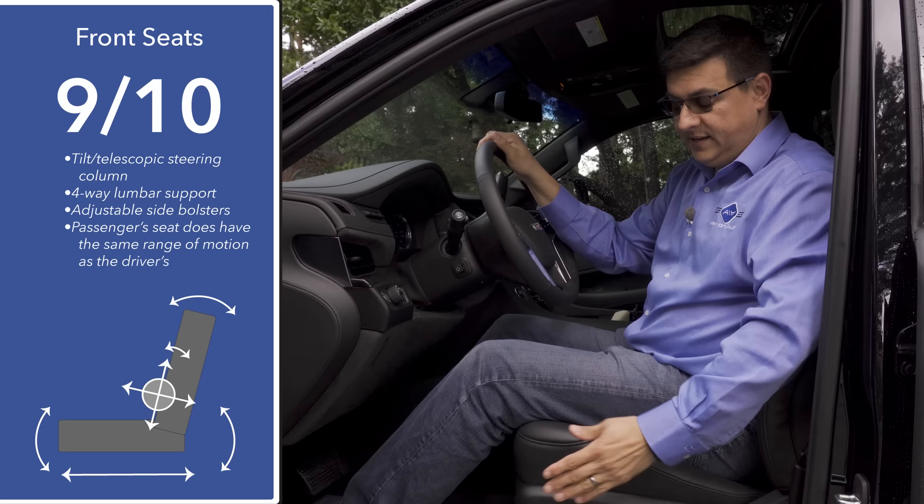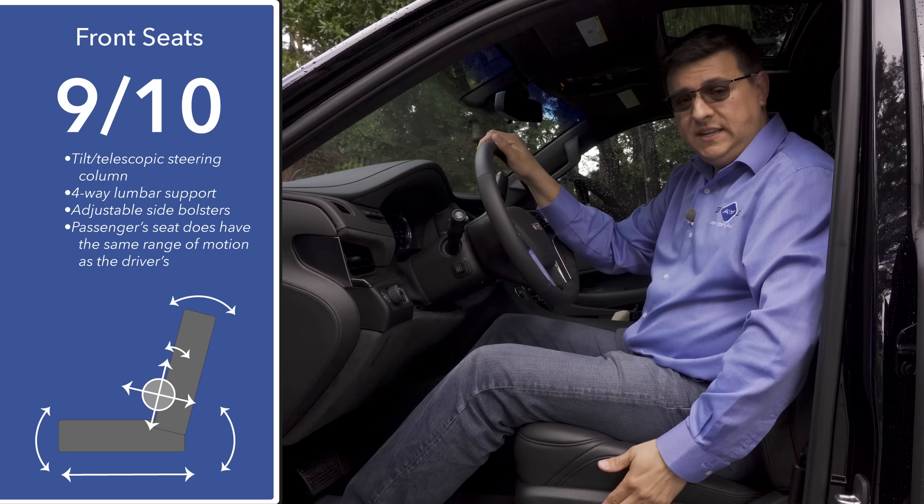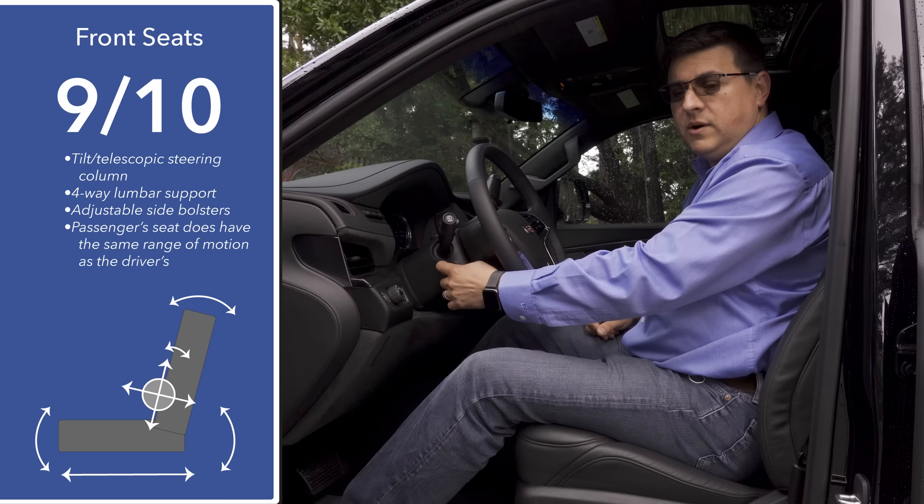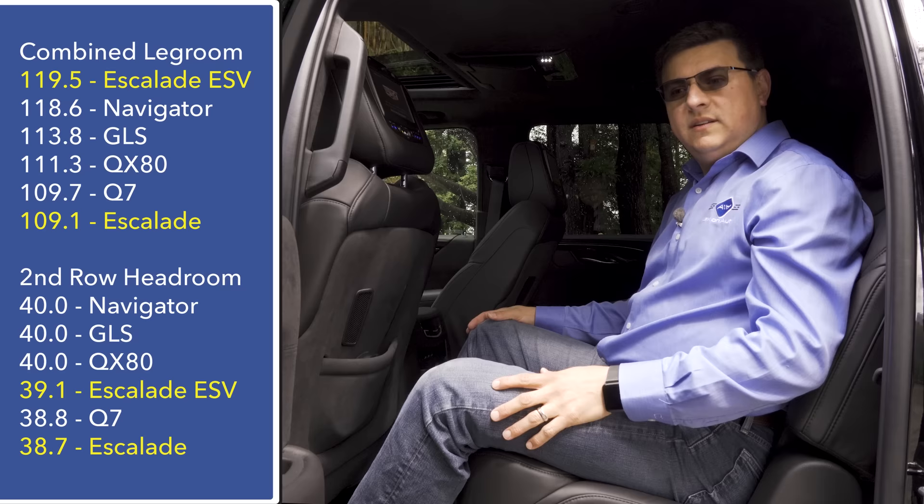I'm going to give front seat comfort nine out of ten points. We're driving the very top-end trim which has the most adjustable seats in the Escalade — adjustable inflatable side bolsters, an active seat massage feature, four-way adjustable lumbar support, and a slight adjustment to the curvature of the seat back. We also have a tilt-telescope steering column that is memory linked with the two-position memory on the door, and the passenger seat has the same range of motion as the driver's seat.